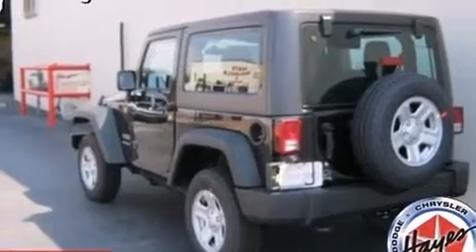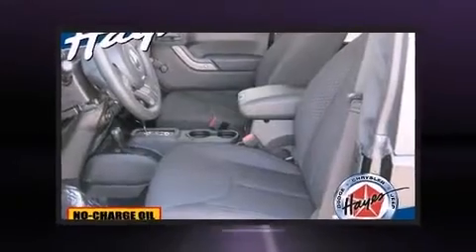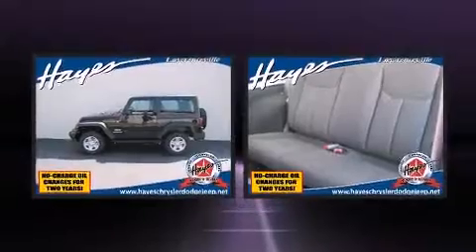All of the premium features expected of a Jeep are offered, including a rear window wiper, an outside temperature display, front fog lights, skid plates, and much more.